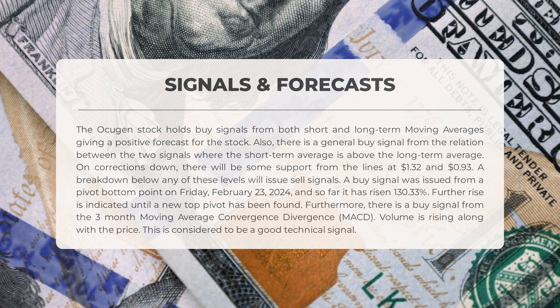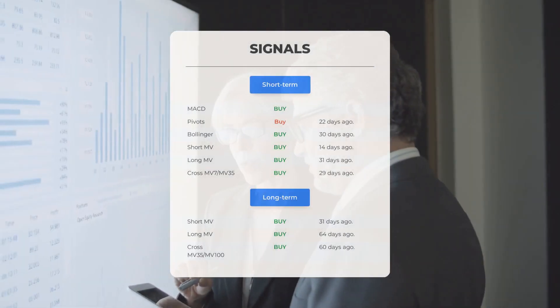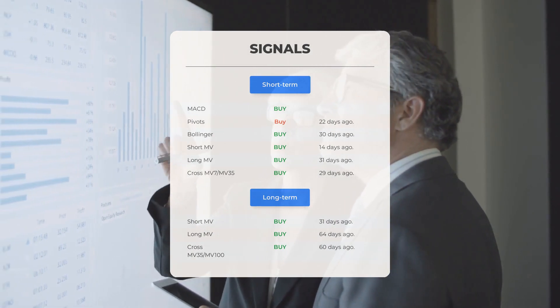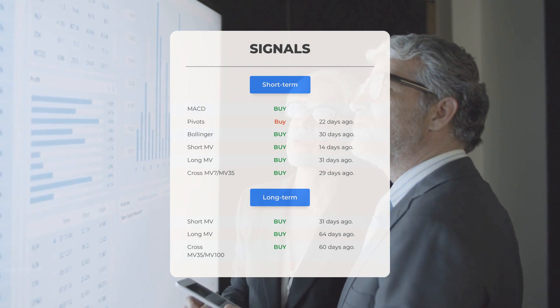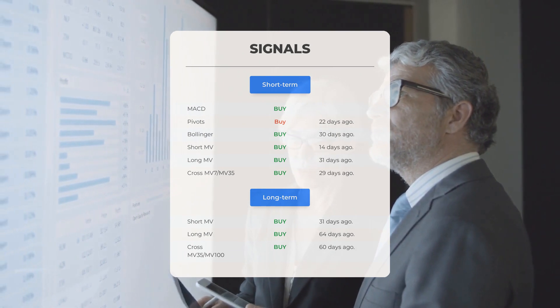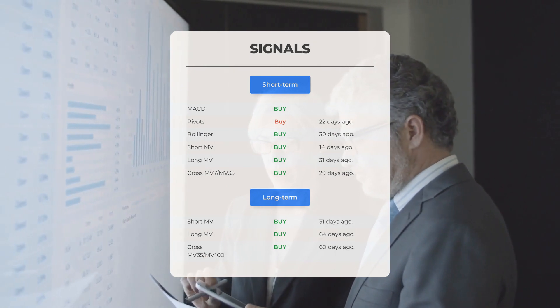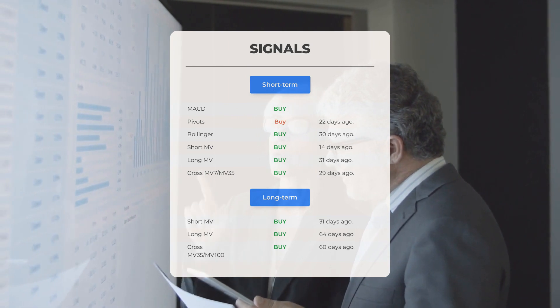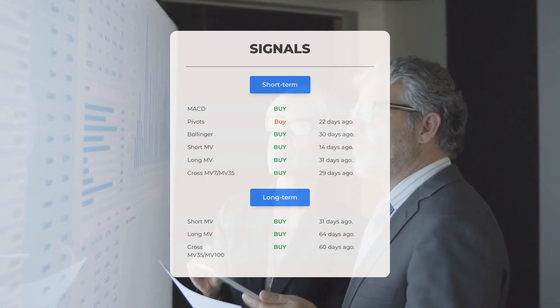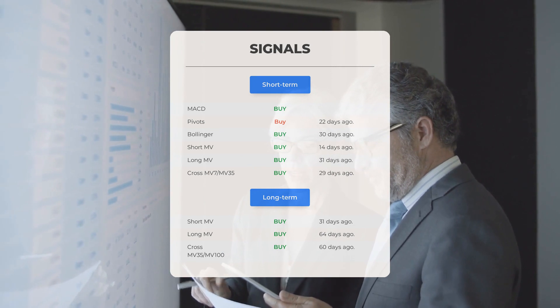A buy signal is also evident from the three-month moving average convergence divergence (MACD), with rising volume accompanying the price — considered a positive technical indicator. Additional signals include: MACD buy signal; pivot buy signal 22 days ago; Bollinger buy signal 30 days ago; short-term moving average buy signal 14 days ago; long-term moving average buy signal 31 days ago; and the relation between short and long moving averages buy signal 29 days ago. On the 12-month chart, short moving average buy signal 31 days ago and long-term buy signal 64 days ago.